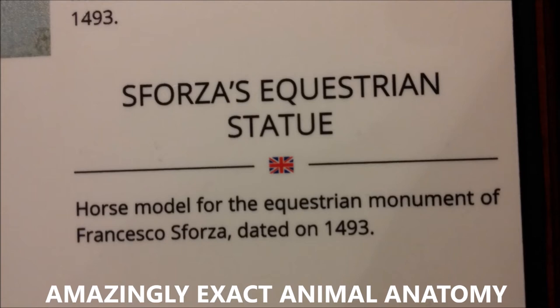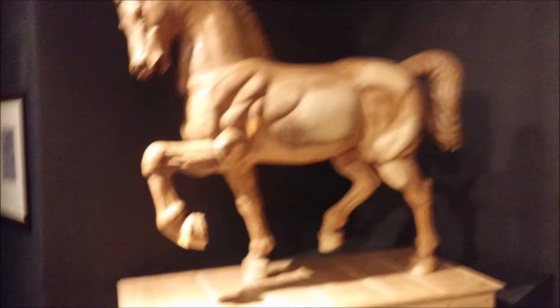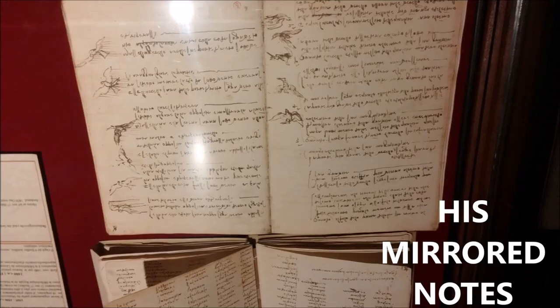He did amazing, exact animal anatomy. Great study must have gone into this, and great interest, and then great illustrations, models, and sculptures were done. This one is made out of wood, but it is an amazingly accurate, life-size sculpture of a large horse in the museum, designed by Leonardo da Vinci.